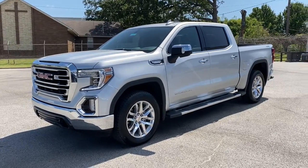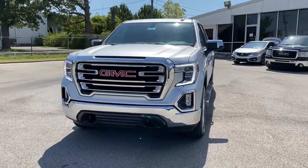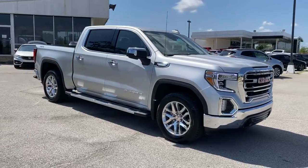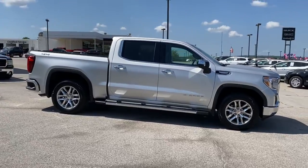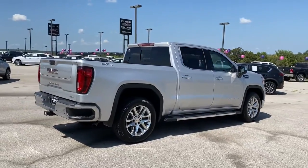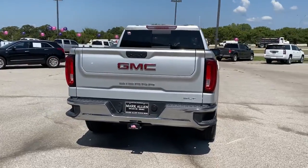You will be amazed by this 2021 GMC Sierra. This vehicle is an outstanding buy with fewer than 15,000 miles on the odometer. This strikingly handsome Sierra delivers full-size pickup strength and plenty of modern comfort and convenience. From its impressive towing and hauling capacity to its quiet spacious cabin and tech-savvy connectivity, this is the truck built for today's lifestyle.